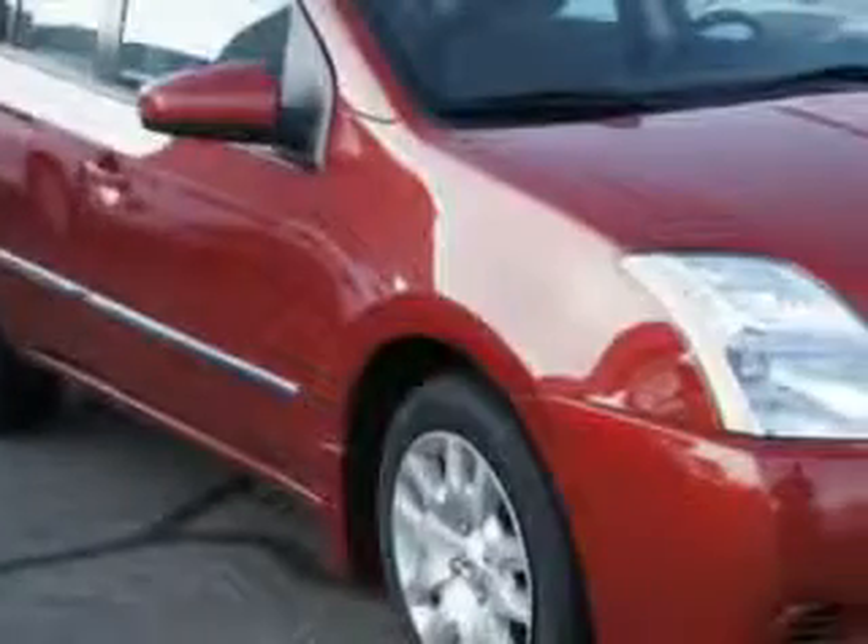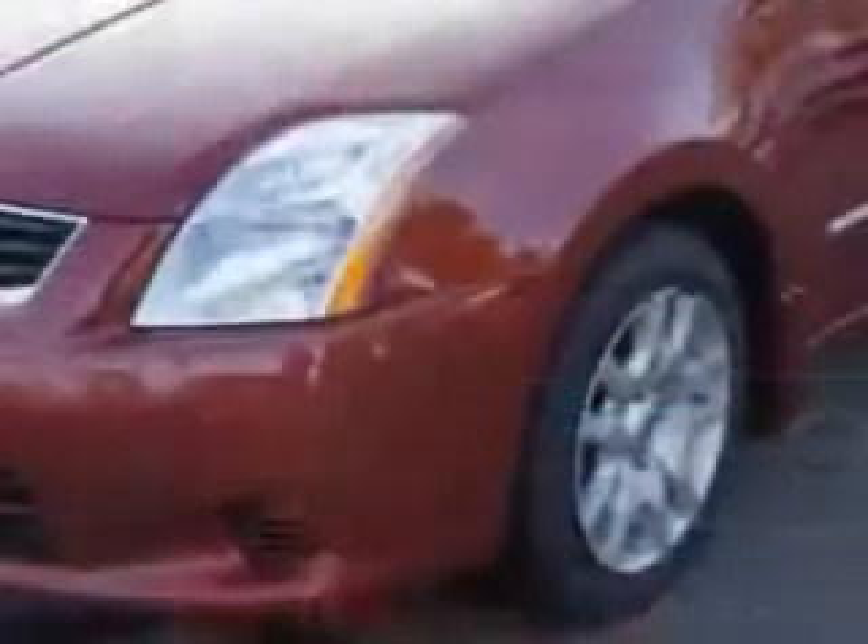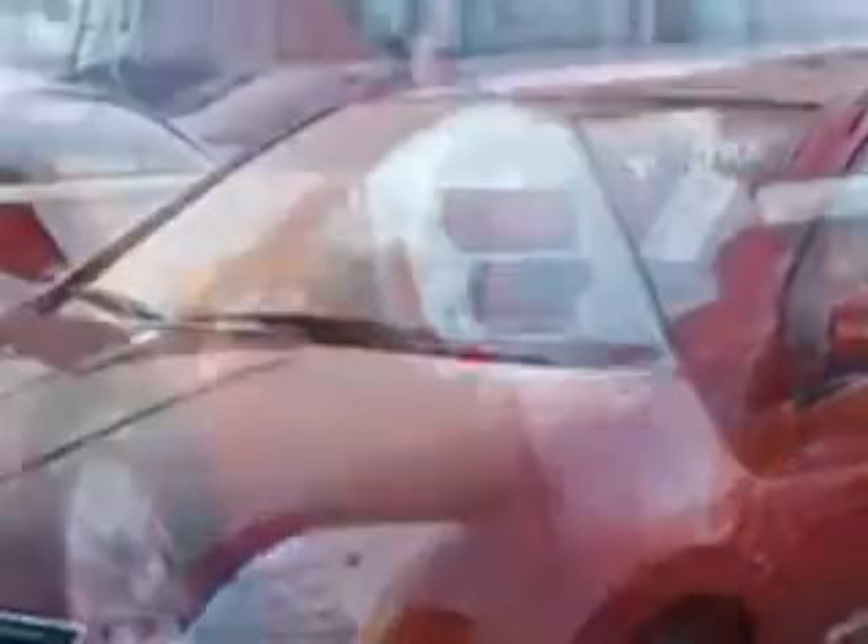How to drive this red 2012 Nissan Sentra 4-door Sedan 2.0. Imagine driving this red 2012 Nissan Sentra 4-door Sedan 2.0, equipped with a 4-cylinder engine and an automatic transmission.